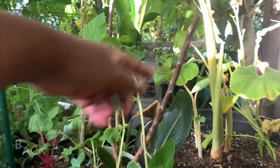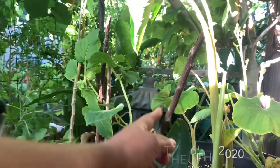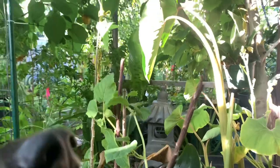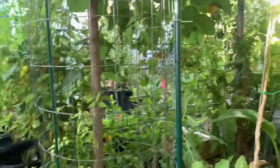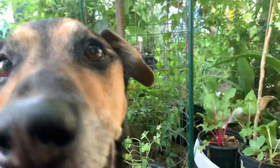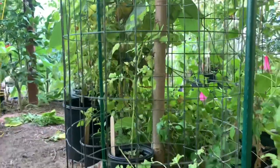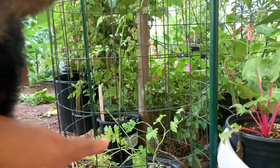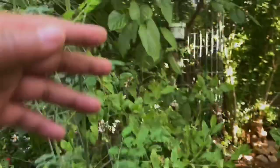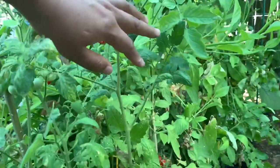The loquat tree that I protected, covered, and did everything for — it's dead. Like, really dead. So I went ahead and took the cage and used it for the sugar baby watermelon right there, so hopefully that guy will climb onto the cage and look pretty.